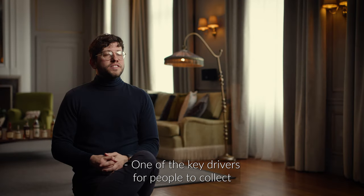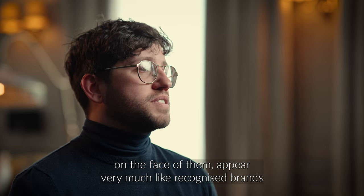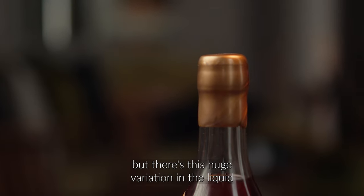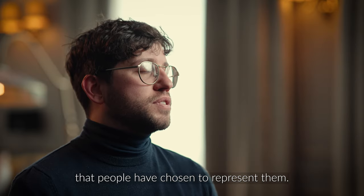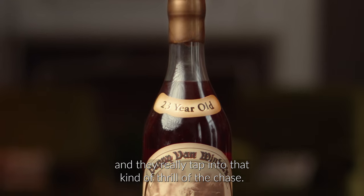One of the key drivers for people to collect these private barrel selections is that they appear very much like recognized brands, but there's this huge variation in the liquid that people have chosen to represent them. They're very difficult to get hold of, and they really tap into that thrill of the chase.